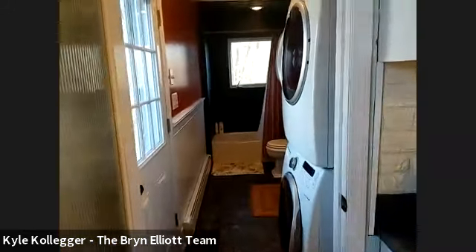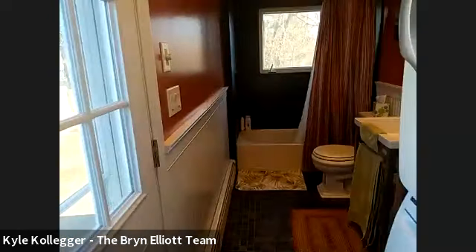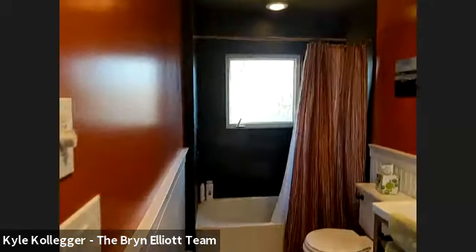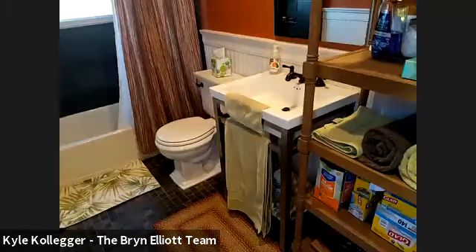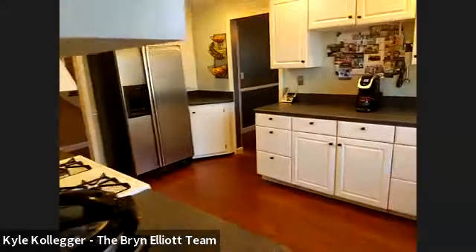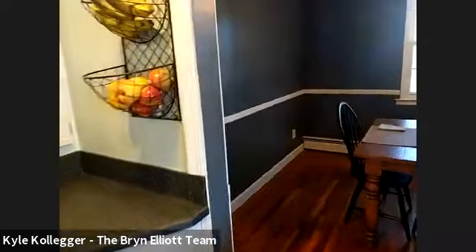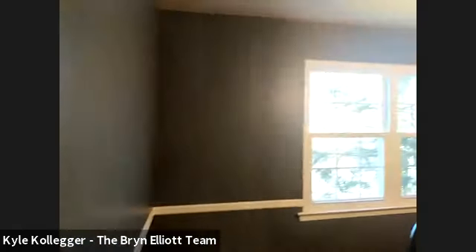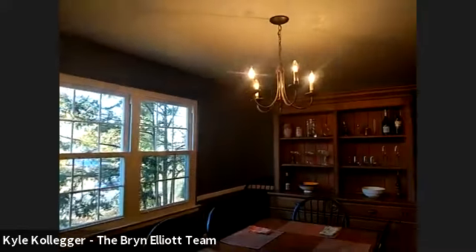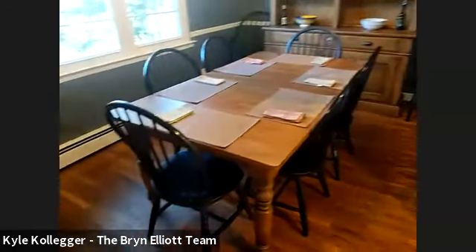Back here we have our laundry and a full bathroom. You'll see as we go through the home, there's plenty of storage. And then towards the front we have our formal dining room. There's wood floors in here and chair rail molding. And that's your formal dining room.